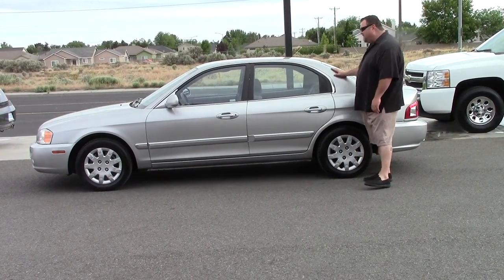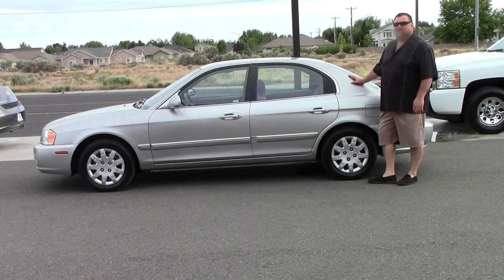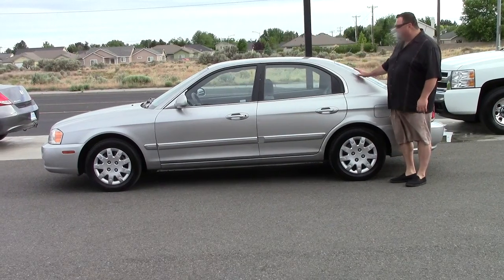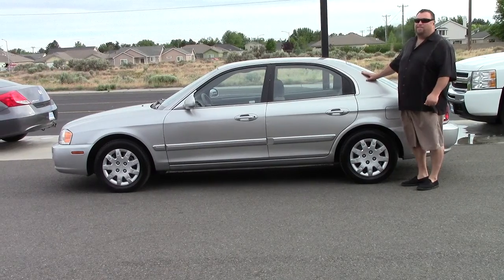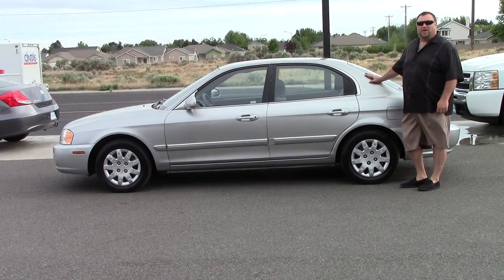Excalibur AutoGroup has cars, trucks, vans, and SUVs, all at thousands less than the competition. So if you're looking for a car, a better vehicle, something newer, or something that gives you a little bit of gas mileage, there's only one place to be — you found us. Excalibur AutoGroup, 8201 West Clearwater.